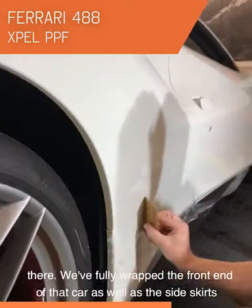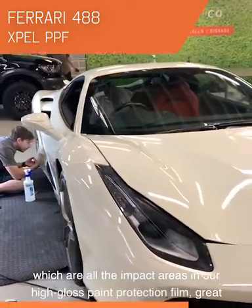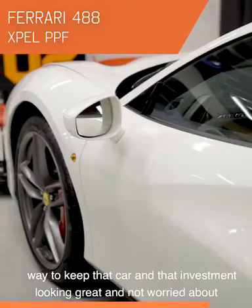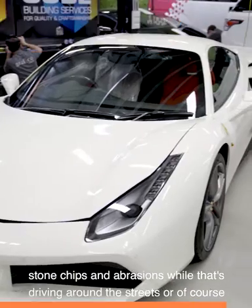Great contrasting look there. We've fully wrapped the front end of that car, as well as the side skirts, which are all the impact areas in our high gloss paint protection film. Great way to keep that car and that investment looking great, and not worried about stone chips and abrasions while that's driving around the streets, or of course hopefully on the track.